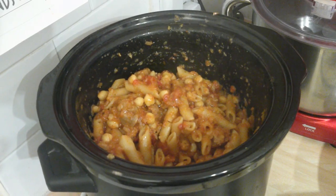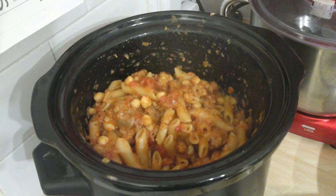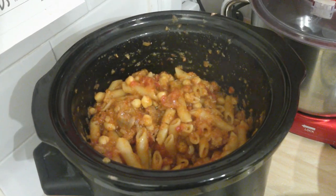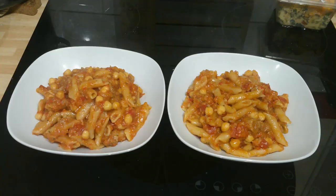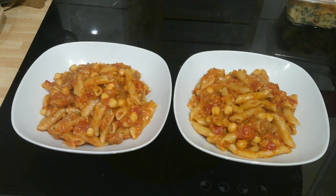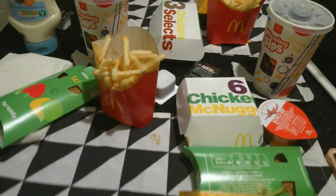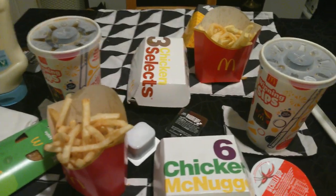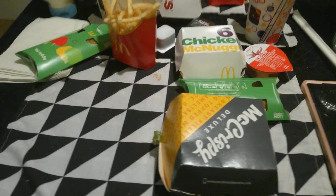Today is Wednesday and I made a lamb casserole in my slow cooker with vegetables, chickpeas and pasta. Here are our plates. Today is Thursday and we're going to have McDonald's for our dinner. I'll see you tomorrow.